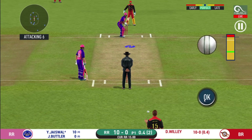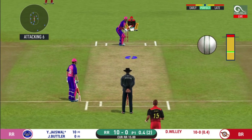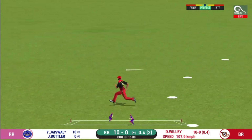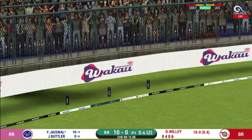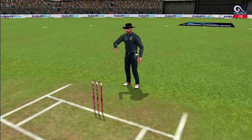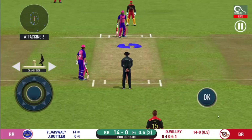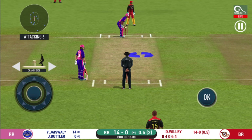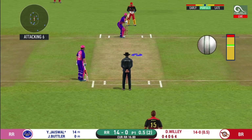He seems to have carried his form from the last match. He is in outstanding touch here, dealing in boundaries. He has got a wide range of shots. What is he going to do next?